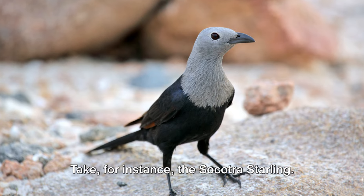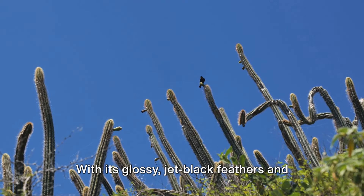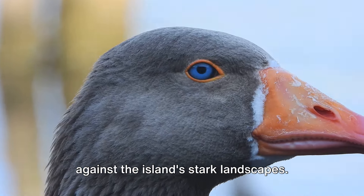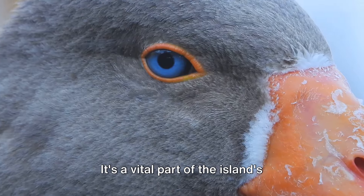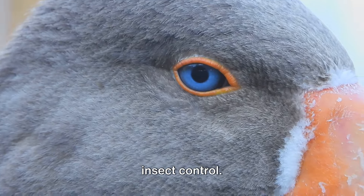Take for instance the Socotra starling. This bird is a true islander, found only on Socotra. With its glossy jet-black feathers and striking blue eyes, it's a sight to behold against the island's stark landscapes. The Socotra starling is more than just a pretty face — it's a vital part of the island's ecosystem, aiding in seed dispersal and insect control.